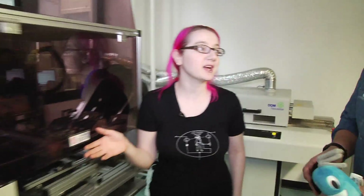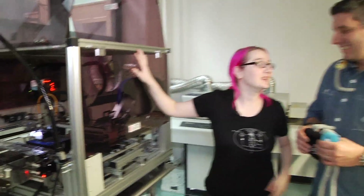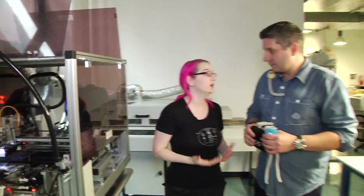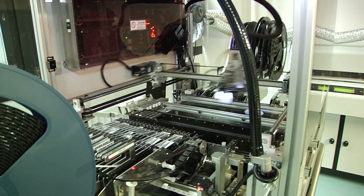Over here we have the Pick and Place, which is a special kind of robot — this is what makes every electronic device you own. Everything you've ever owned has a circuit board with components placed on top of it, and this is the robot that does the job. It picks up one component at a time and uses sensors and vision to place that part on the circuit board in the exact right location. When you go to a big factory like Foxconn or Samsung, it might be four or five times as big and 50 times as fast, but this does the job.